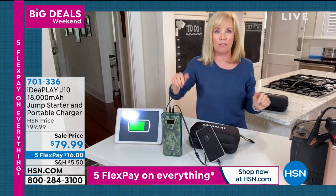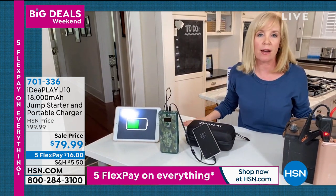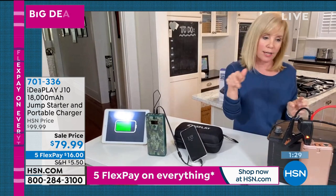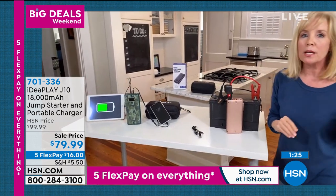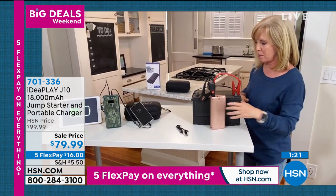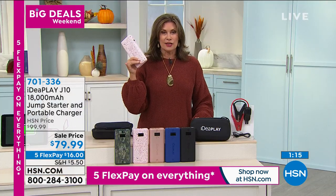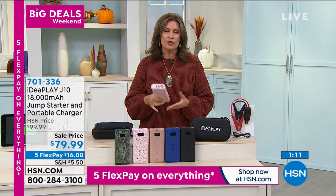So if you have to jumpstart your minivan or truck, you still have power. That's the benefit of 18,000 milliamps at the best price we've ever done. I urge you to price shop because at these features, you're not going to find the safety features elsewhere. That audible alarm — you'd spend well over $100 and most companies don't have it. Most places don't have five flex payments either — $16 on your credit card and you get this home.